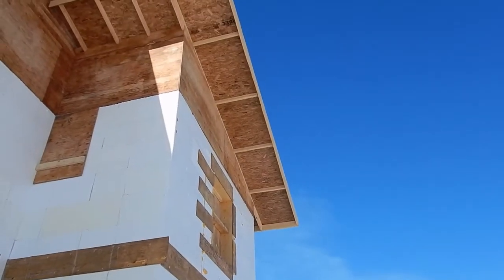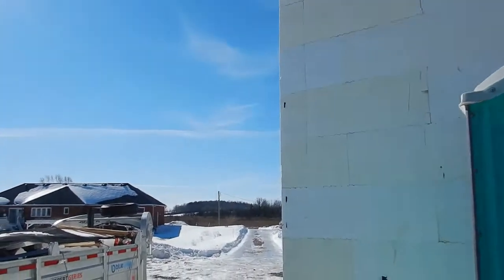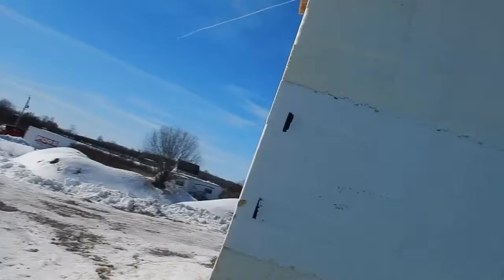At this point the entire house seems to be closed in. Let's see if there's any progress on the inside — I'm hoping the interior walls have been framed as well. It's much darker now all of a sudden with everything closed in.